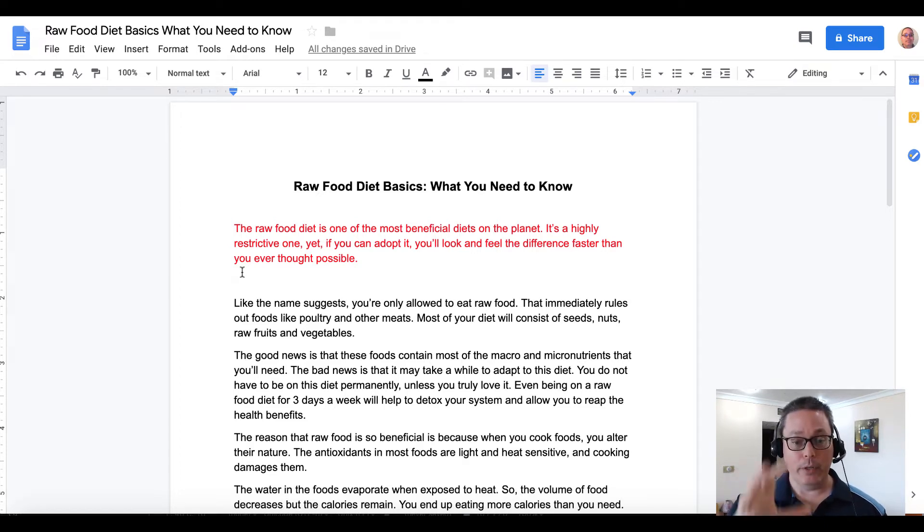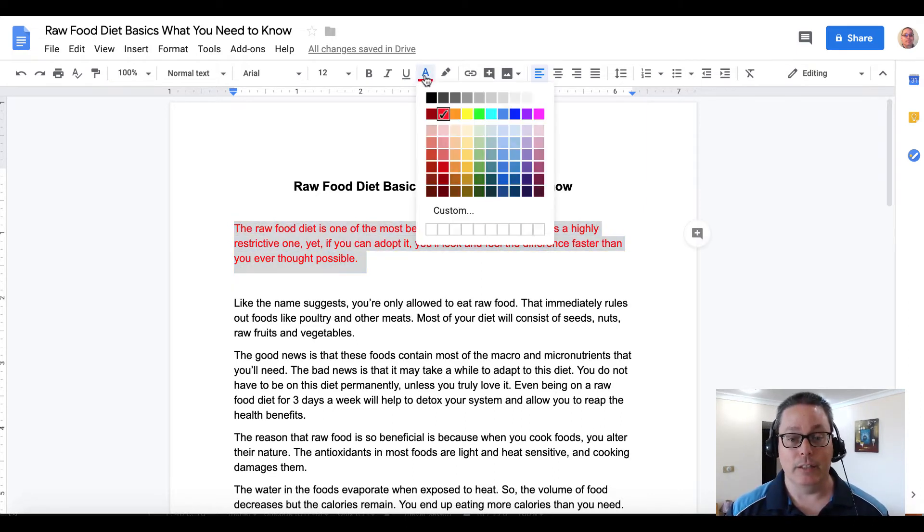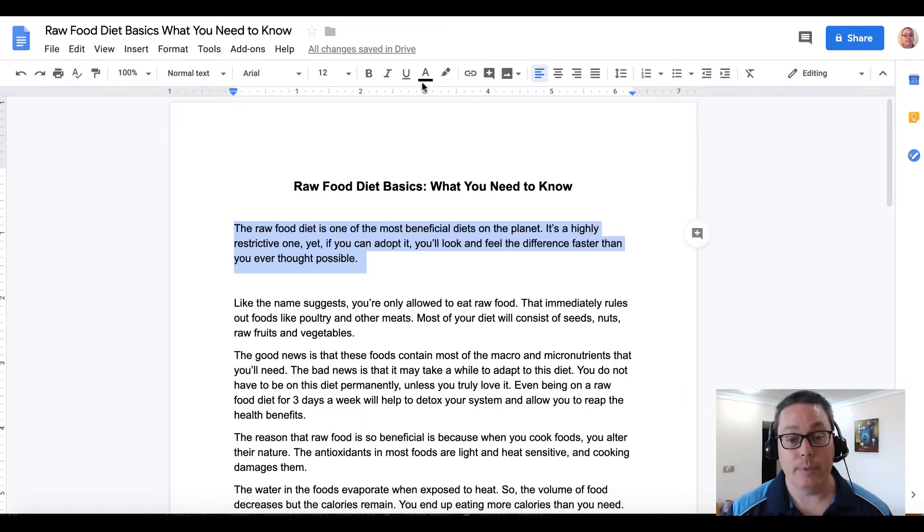Once you upload it, it'll look something like this. What I've done here is I've changed the text color to red. The reason I changed that first paragraph to red is because I'm going to edit it. Here's the truth about PLR: you can use it in many different ways, but if you're going to use the written word, you need to rewrite it. Think of PLR as done-for-you research — it's a shortcut. But don't shortcut the shortcut.